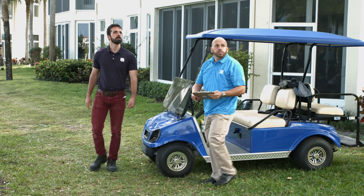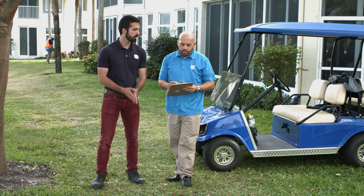We work alongside the POA and architects to value engineer the project, and that's what we pride ourselves on. At the end of the day, the biggest satisfaction I get is knowing that the homeowners are 100% happy. When I drive through the development and look at what we've accomplished, that's very, very rewarding to me.